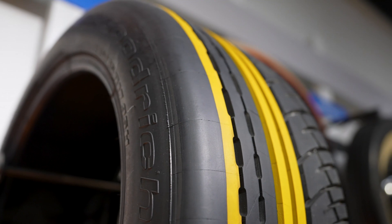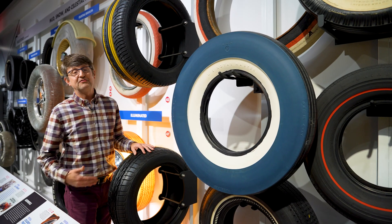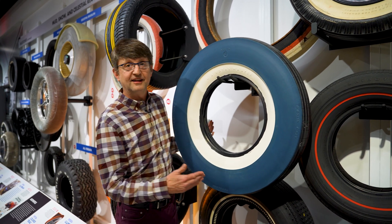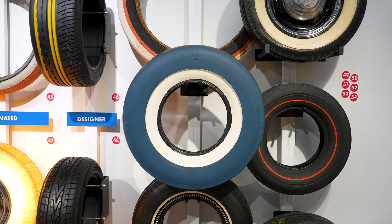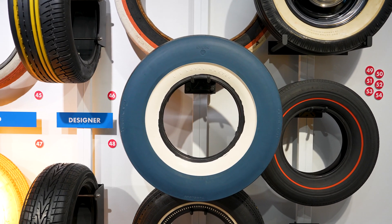So as well as affecting the performance of a car, tires can do a lot to affect the appearance of your car — they can be a fashion accessory, and tire manufacturers have come up with a lot of different looks for tires.